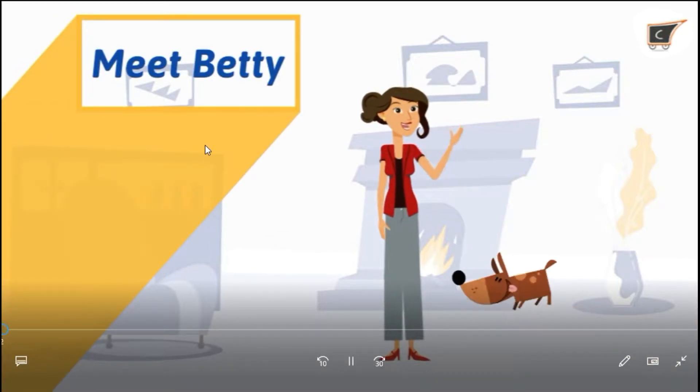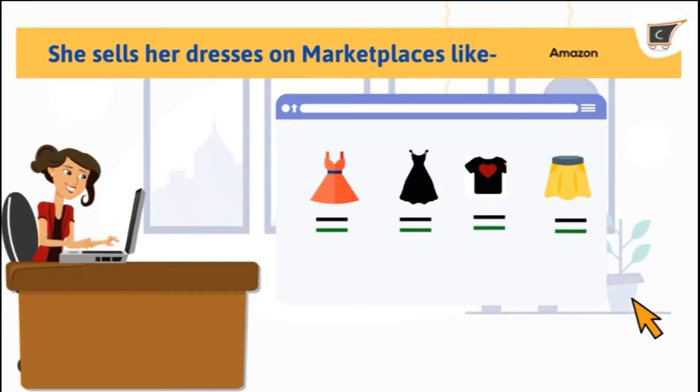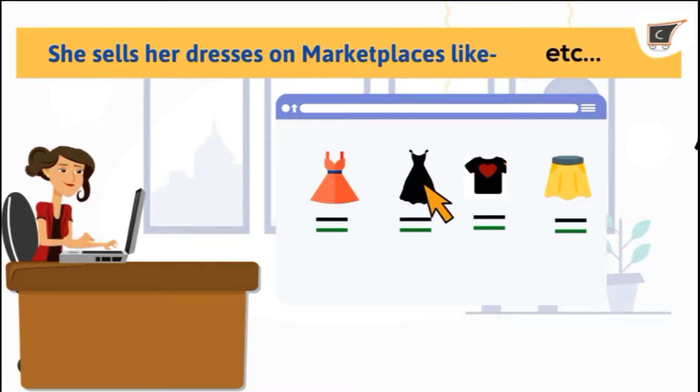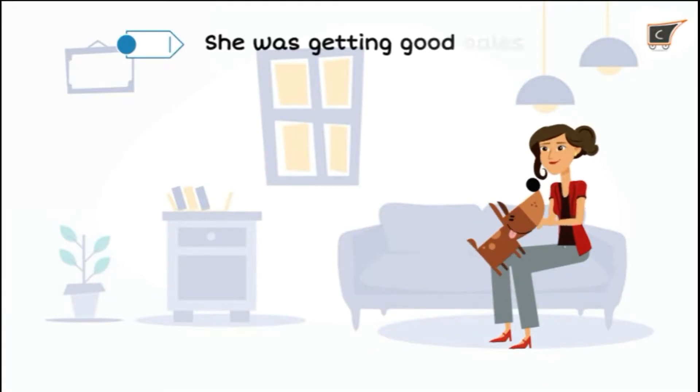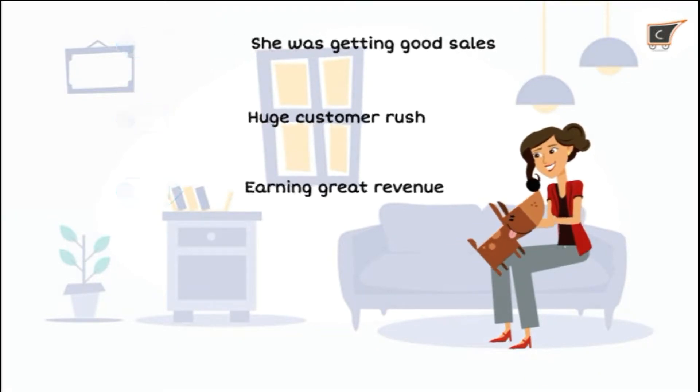Meet Betty. Betty is an online seller who sells dresses on different marketplaces. She was very happy as she was selling nicely, having a good customer rush, and earning a decent amount.